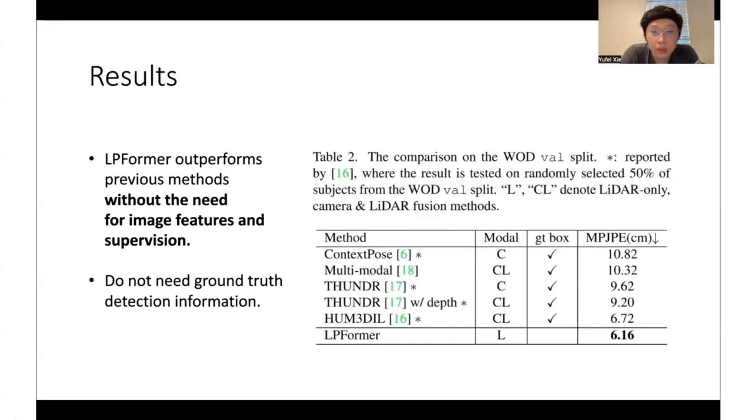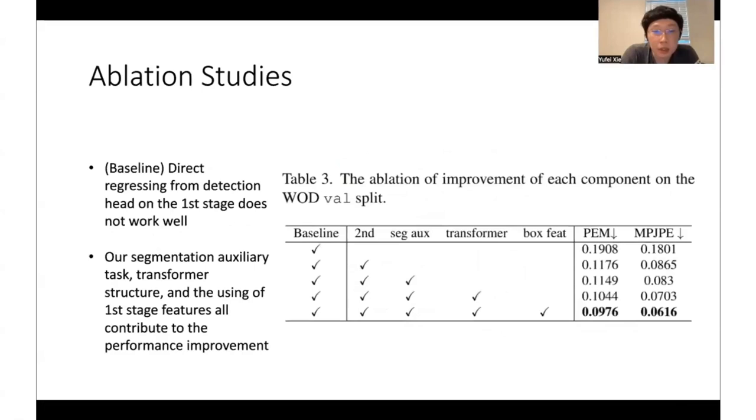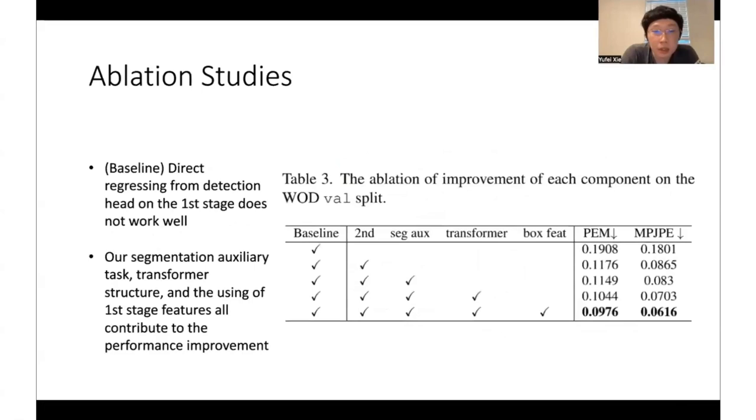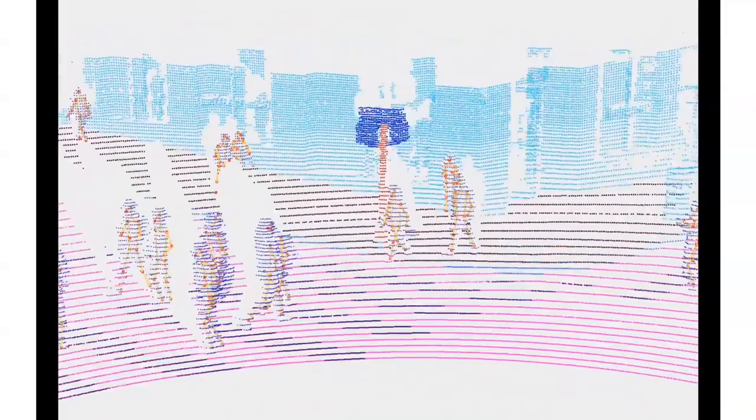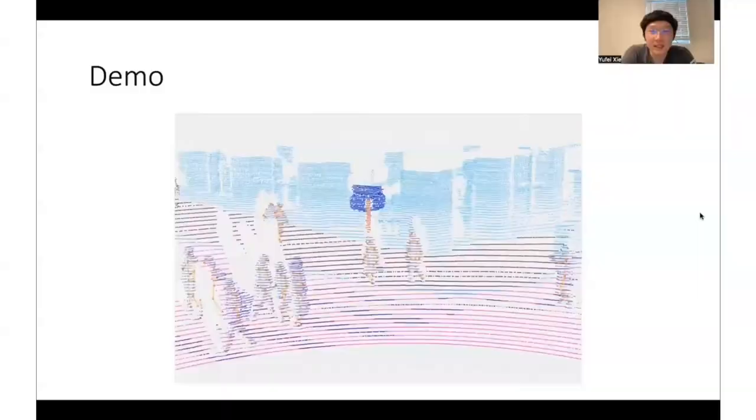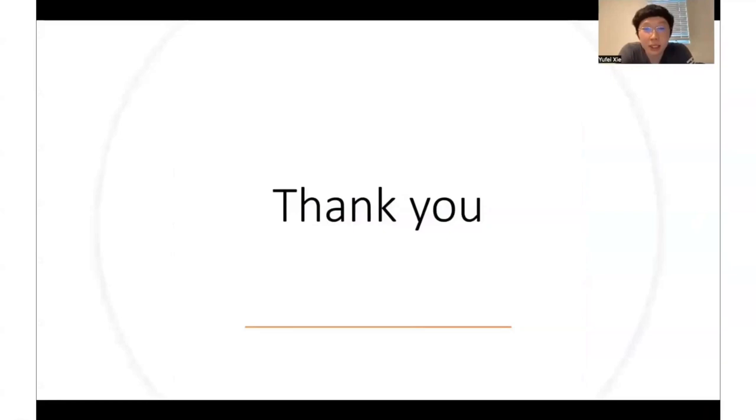This table shows the ablation studies of each component contributing to the performance of our final result. Here is a demo video of our prediction results for a portion of a sequence from the validation set, showing a scene of many pedestrians crossing the street. That's the end of our presentation. Hope our work can provide inspiration to those interested in this task. Thank you for listening, and more information can be found in our report.